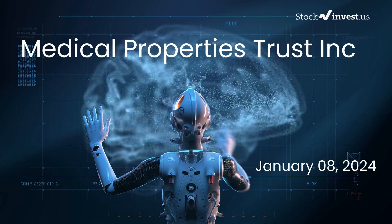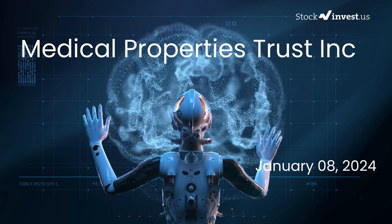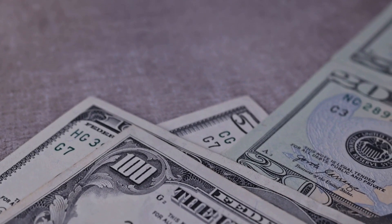Is it the right time to buy or sell Medical Properties Trust stock? Let's dive deep into Medical Properties Trust. In this video, we initially published a report on our website on Friday, January 5th, 2024, and now we're here to provide you with an even more detailed analysis.